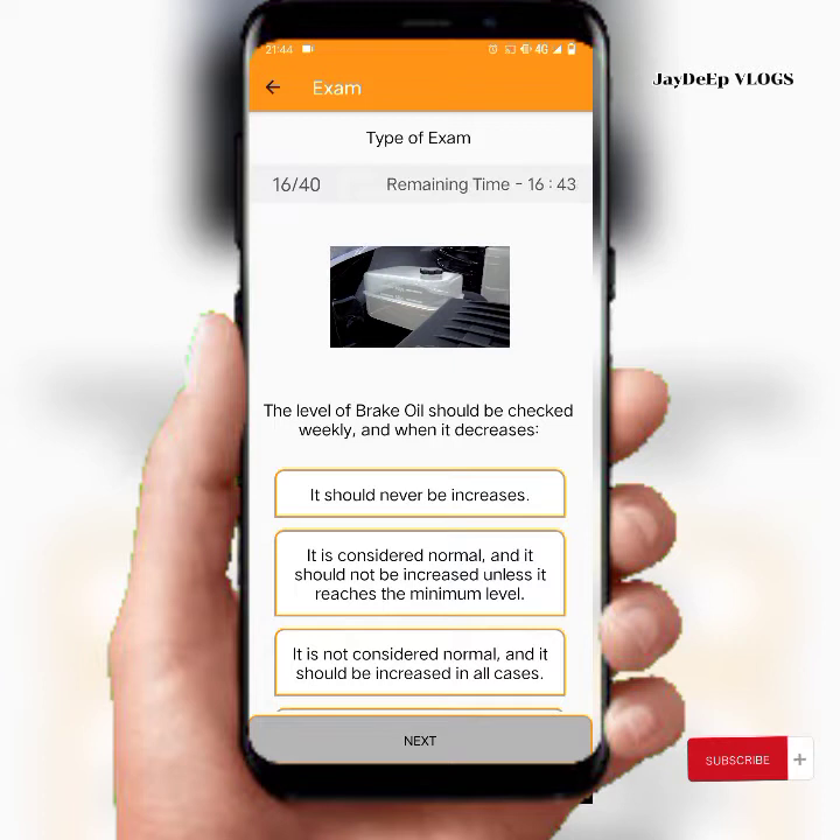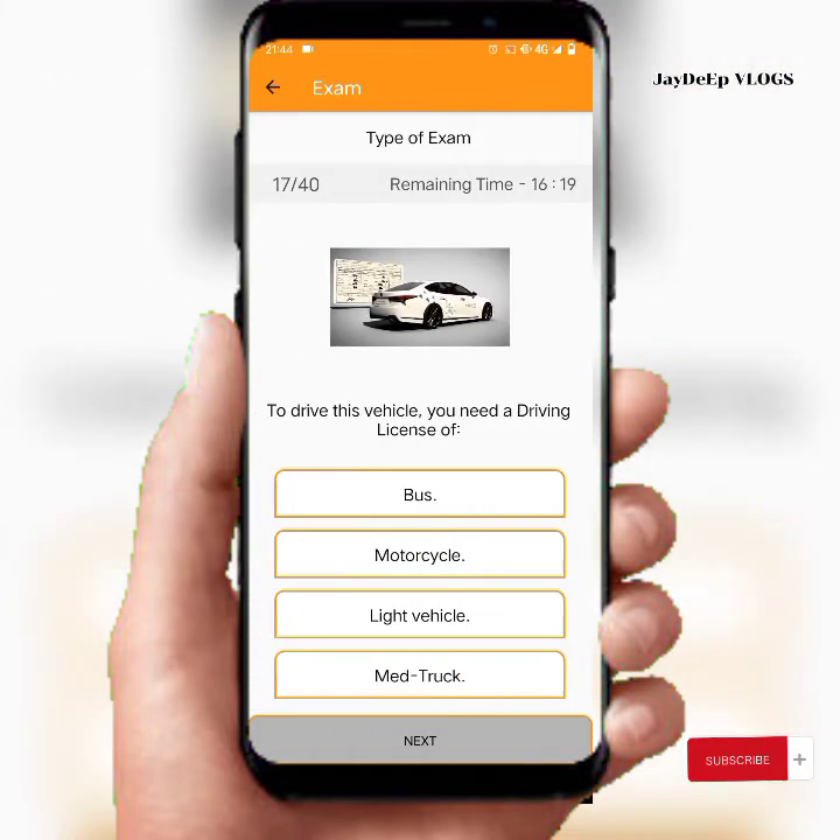The level of brake fluid should be checked weekly. When it decreases, it is considered normal and should not be increased unless it reaches the minimum level. To drive this vehicle you need a driving license for light vehicles.